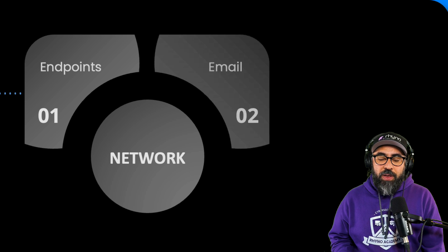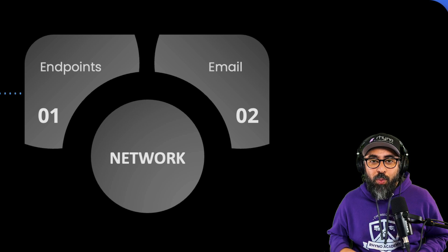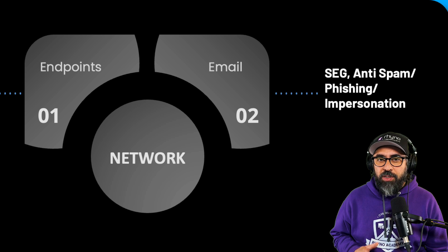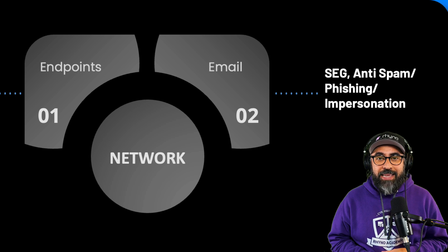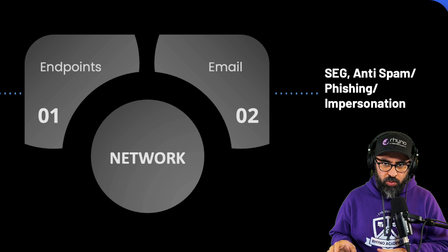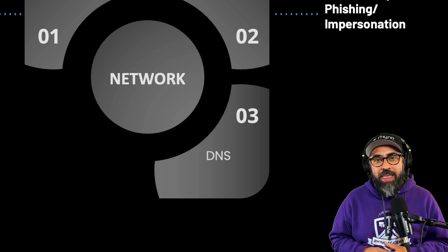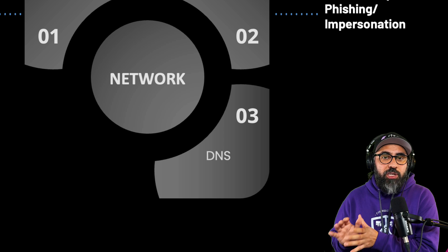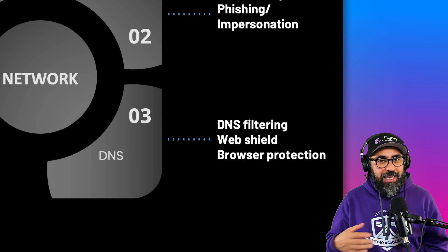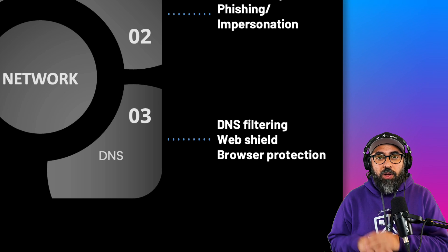In terms of the email, the second dimension is email. Email communications are never going to go away. There is robust cybersecurity technology for email, such as secure email gateways, anti-spam, anti-impersonation, and anti-phishing tools. Then we have the third dimension, which is your DNS — anything that interacts with your browser, any HTTP or HTTPS communications to the outside world. You have DNS filtering, web shields, browser protection, and all of that.